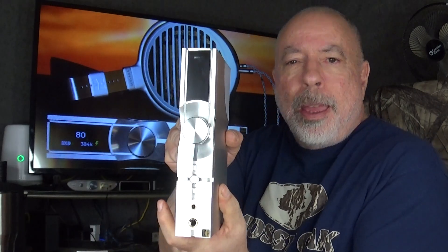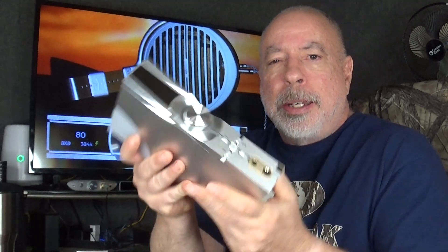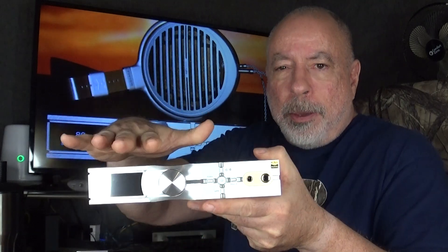One thing I didn't mention earlier: the display automatically rotates as you rotate the amp. You don't have to go into the menu or push any buttons — when it's lying flat you can read it normally, and when you stand it up vertically the display rotates 90 degrees so you can still read it. Very cool feature, which the original Neo also had.